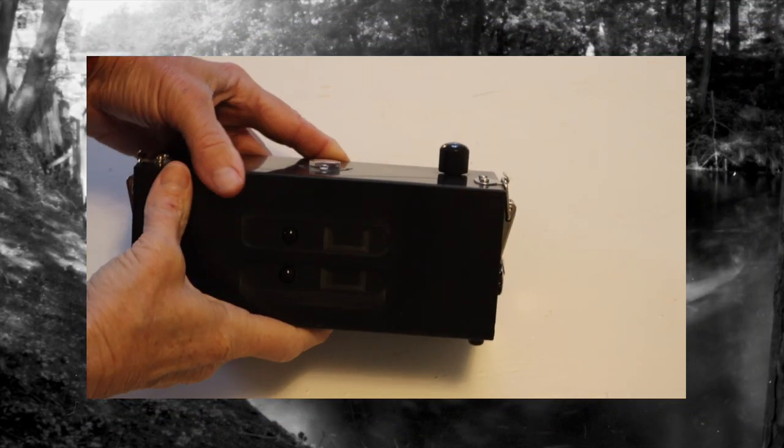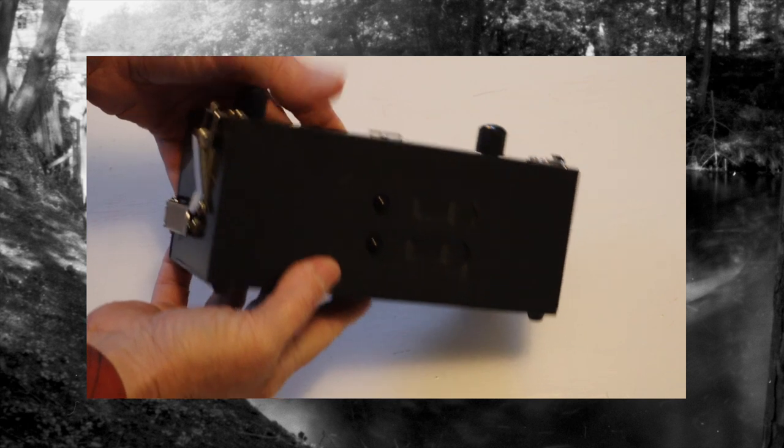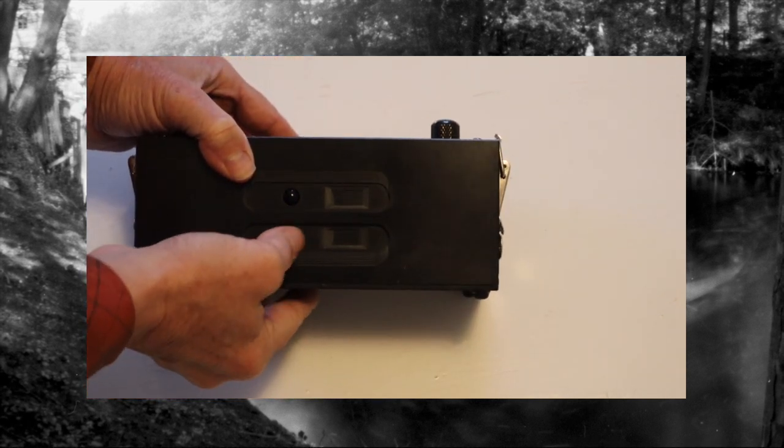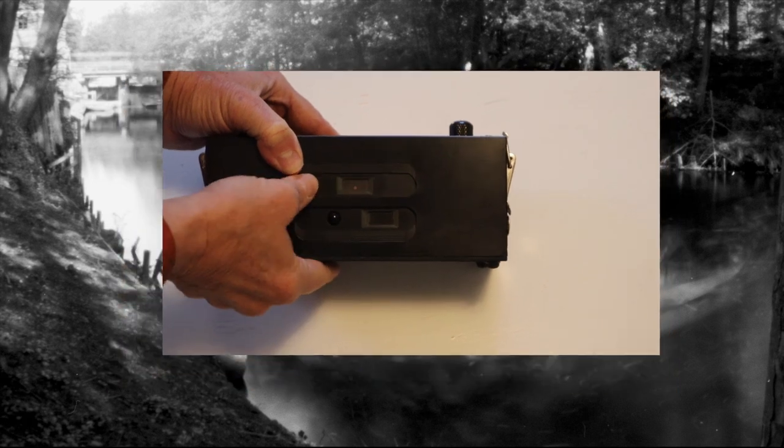This is one of my many pinhole cameras. It loads 120 film and takes 6x17 cm images, and it has two pinholes. The reality is so subtle.